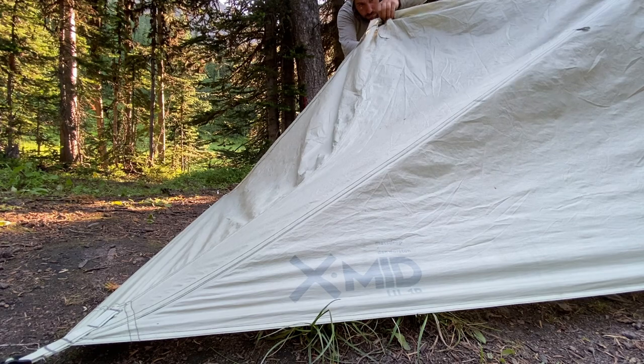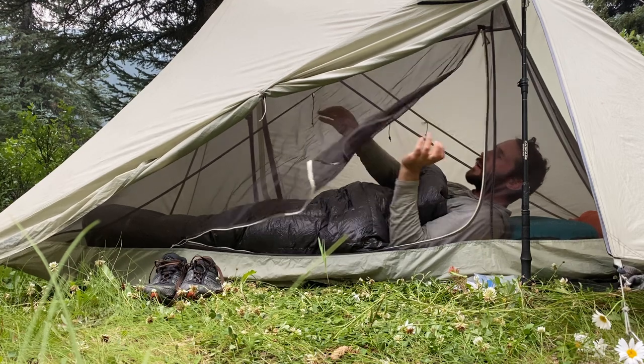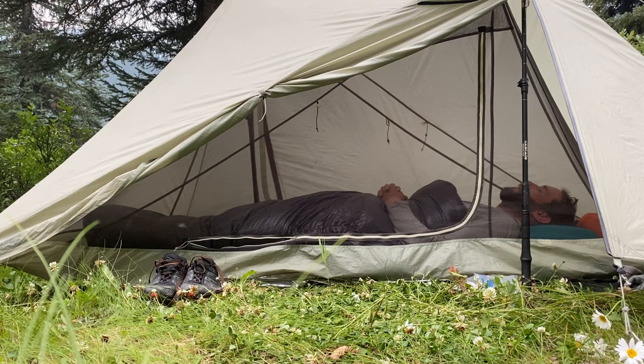This is the Durstan Gear XMID one-person tent — one of the original models from drop.com. I would love to say this tent was one of the pieces of gear that exceeded my expectations, but I've actually been using it for about three years. So it didn't exceed my expectation — it did exactly what I expected it to, which was be awesome. I definitely highly recommend this tent. Dan has since upgraded and remodeled some of the different features.